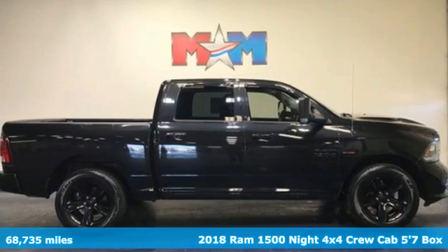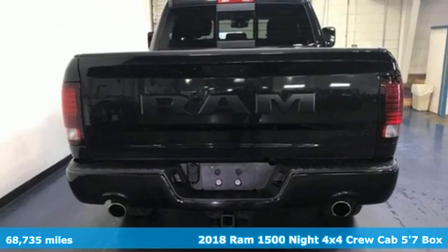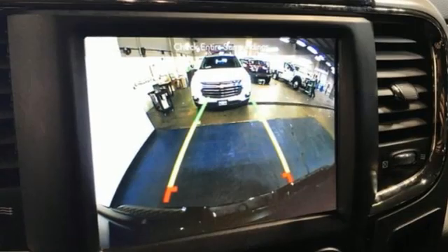Here's a 2018 RAM 1500. The ability to use tools separates humans from other animals. This RAM 1500 is a powerful one and will separate you from other humans.